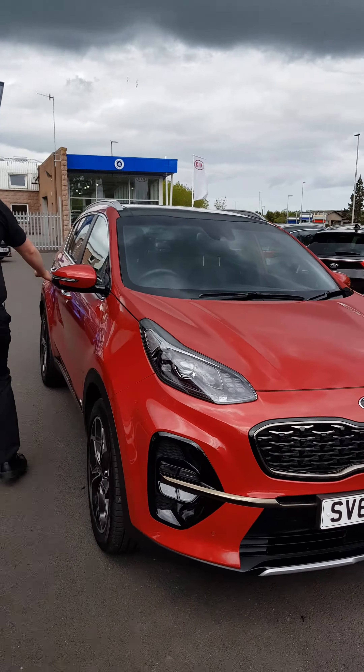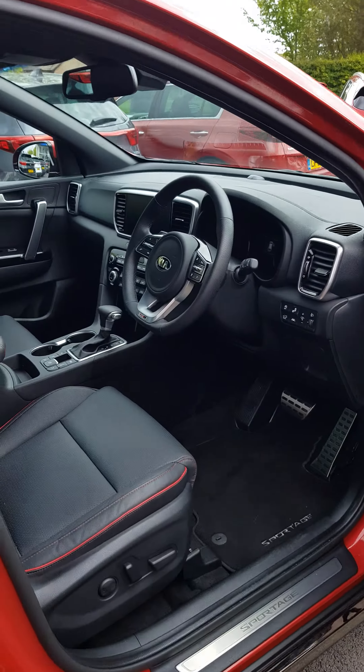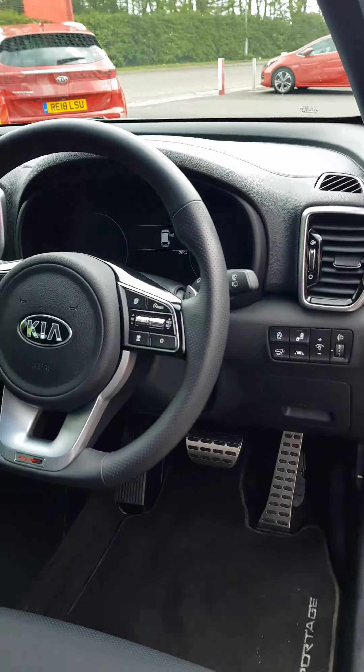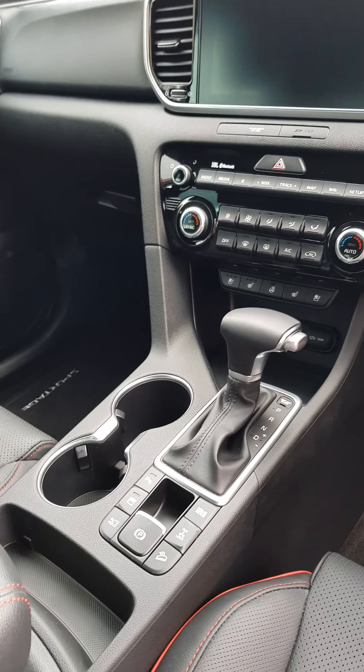I'd just like to see inside the top, just to show you what it's got on the inside. Some of the key features are the adaptive cruise control, satellite navigation, smart tailgate, and heated and ventilated seats in the front. You've also got heated seats in the rear.